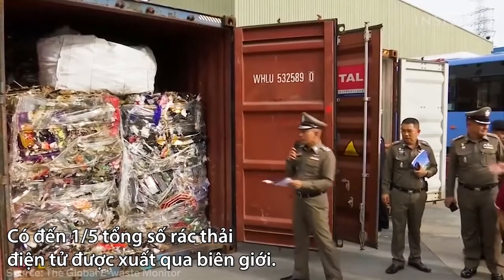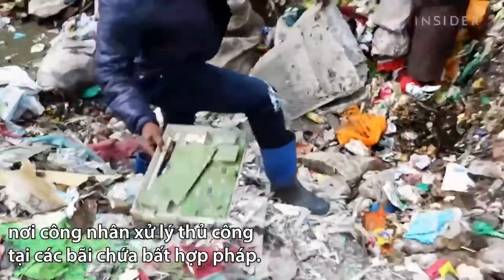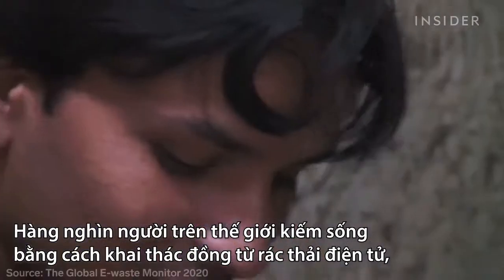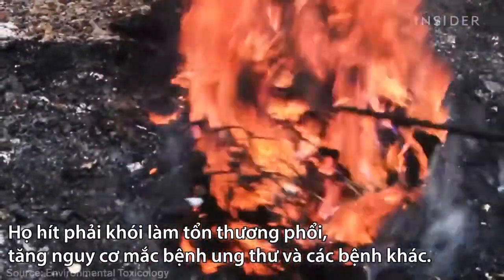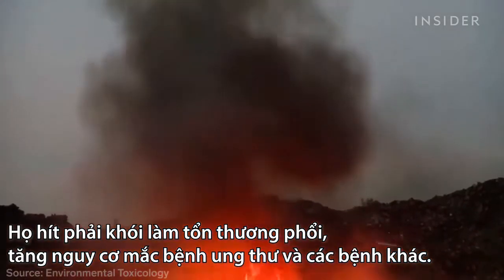If those trends continue, by 2050 we'll have to deal with 110 million metric tons of e-waste every year. Up to a fifth of all e-waste moves across borders, likely ending up in developing countries where workers process it by hand at illegal dump sites. Thousands of people worldwide make a living extracting copper from e-waste, primarily by burning it. Inhaling the fumes damages workers' lungs and increases their risk for cancer and other illnesses.